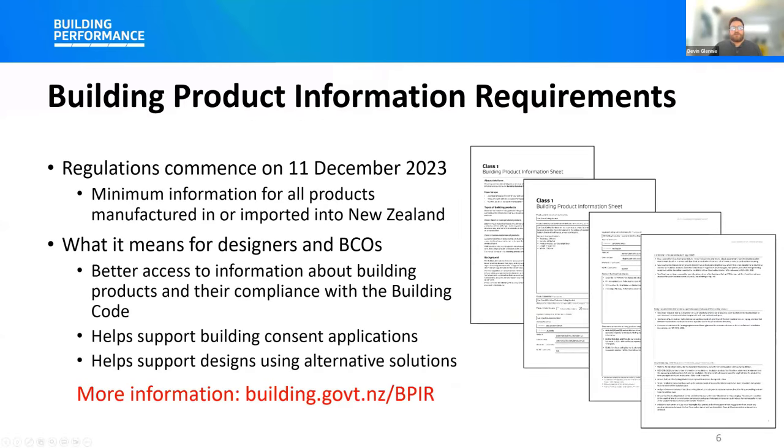Before we get into the rest of our plumbing and drainage topics, a reminder about our building product information requirements. These regulations commence on the 11th of December this year, and they apply to all products manufactured or imported into New Zealand on or after that date. The regulations set out the minimum information that has to be presented for those products, including the description of the product, its intended use, and installation and maintenance requirements. Most importantly, it also includes information about what code clauses are relevant for the building product and how it might be expected to contribute to building code compliance.